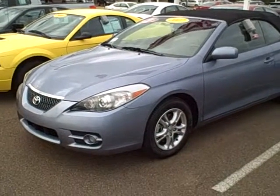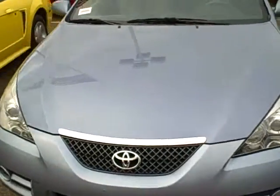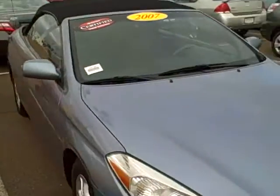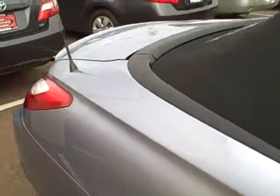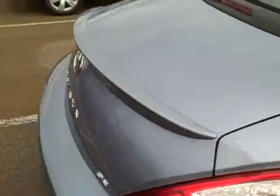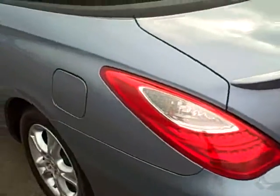Here's our 2007 Camry Solara at Wolfchase Toyota — blue with the black top. This is a very nice vehicle.